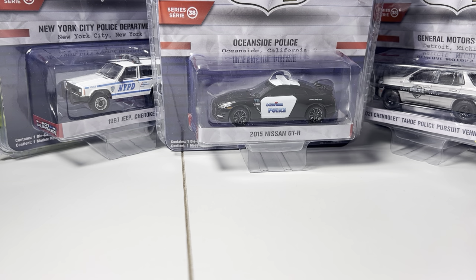One day I'll be able to get the early series of Hot Pursuit, because if you guys know anything about the Hot Pursuit series, good luck finding series 1, 2, 3, whatever. It's near impossible.